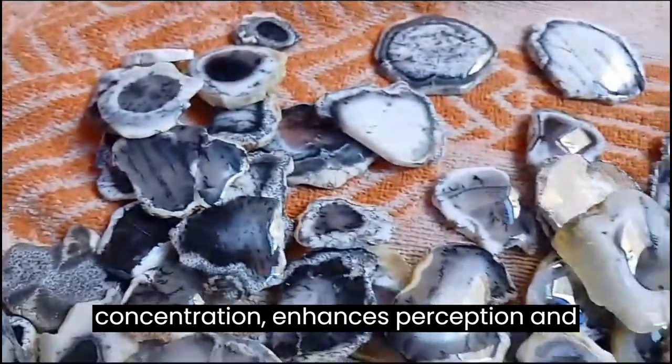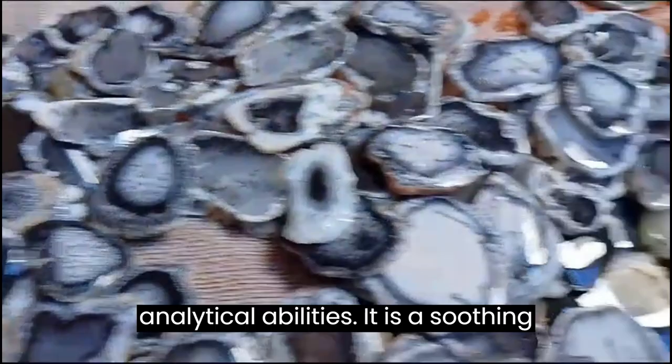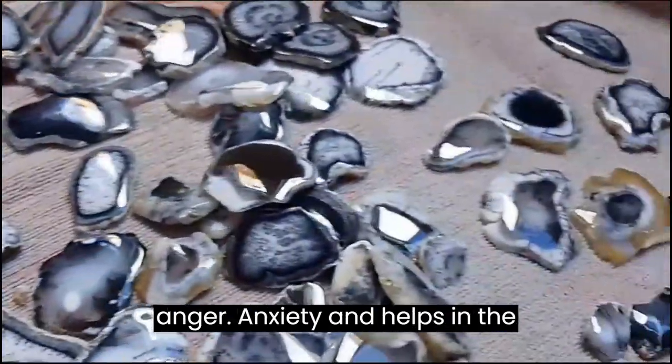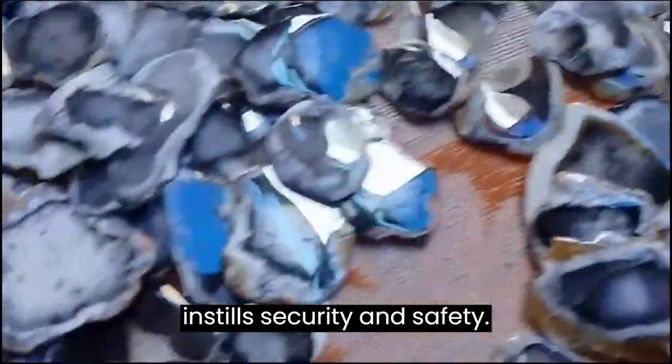Agate enhances mental function, improves concentration, enhances perception and analytical abilities. It is a soothing and calming gemstone that heals inner anger and anxiety, and helps in the strengthening of relationships. Agate instills security and safety.